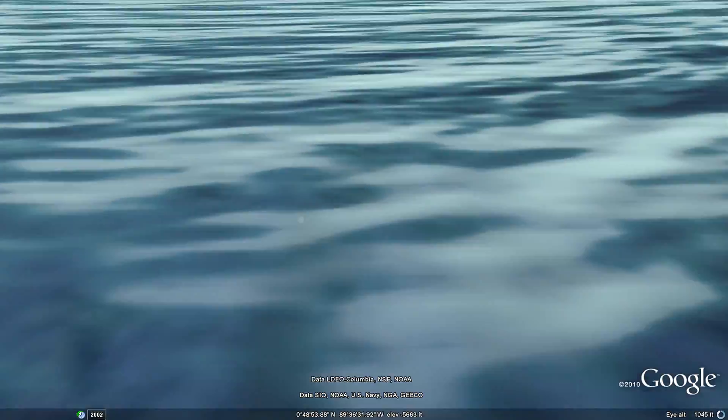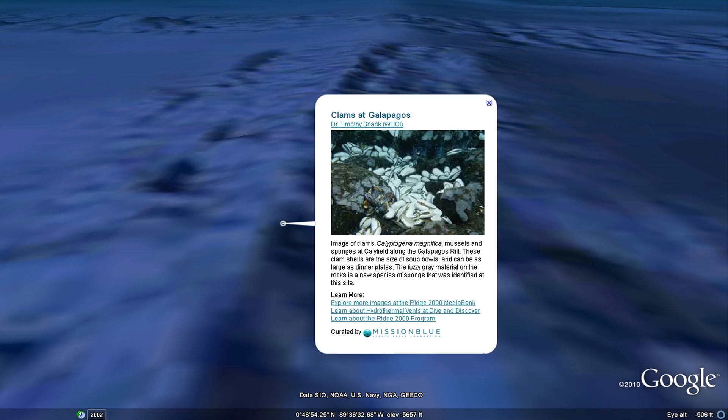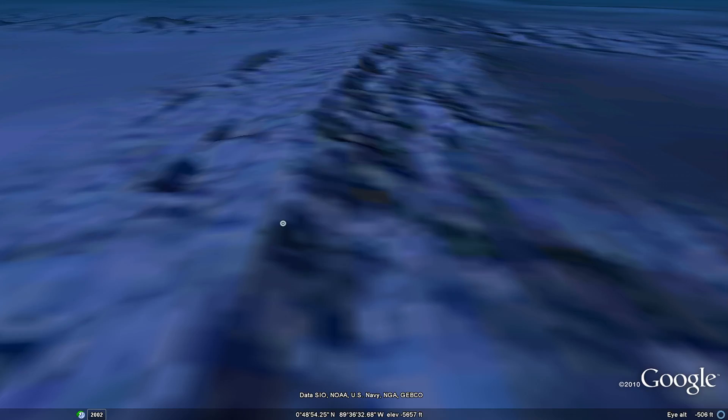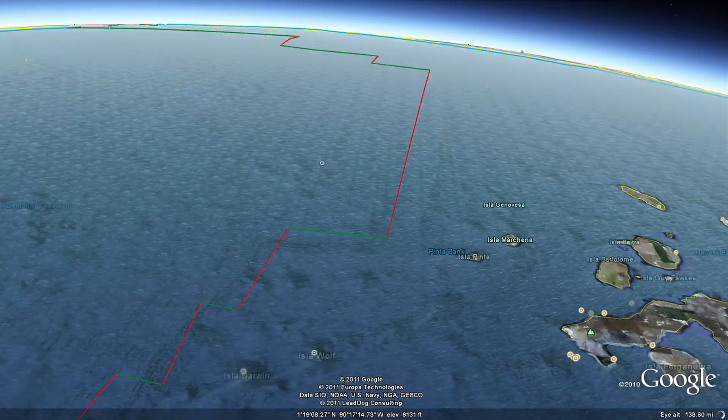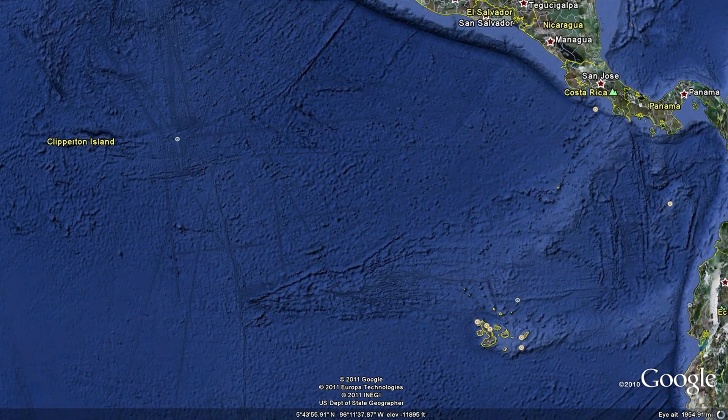Laden with minerals, the hot fluid can look like black smoke jetting out of the seafloor. Scientists were surprised to find lush animal communities. These creatures live in extreme environments, under conditions that would be deadly to other known life forms. Scientists later discovered that bacteria living inside these animals produce biological energy from chemicals in the hot vent fluid.